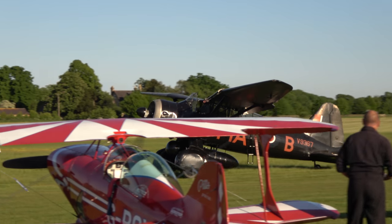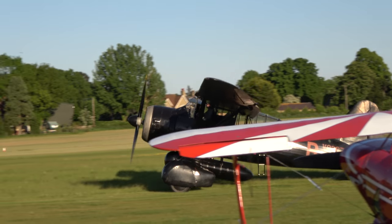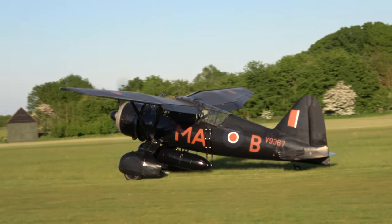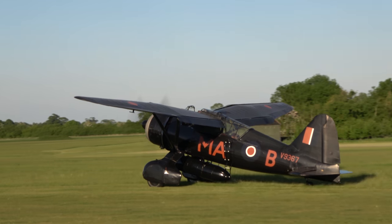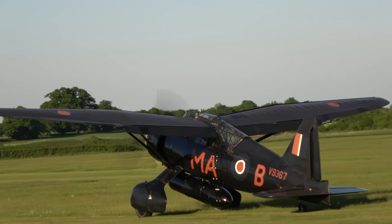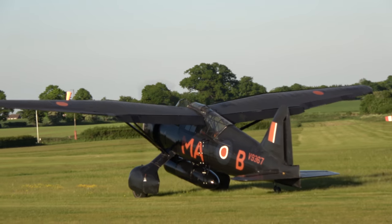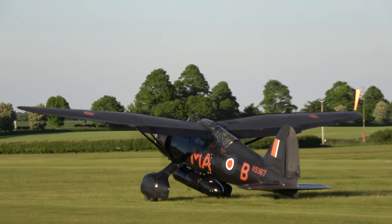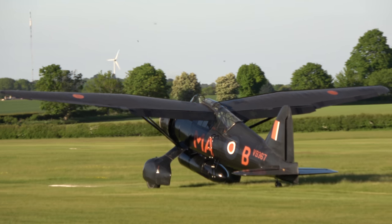The Germans actually had another name for it — from that engine note, they used to call it the Nerve Sword. A superb display by Paul Stone in the Lysander. They're giving a wave as they taxi, so let's give a round of applause — that was a superb display.